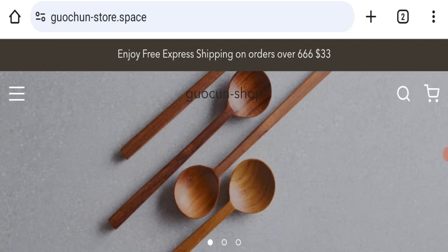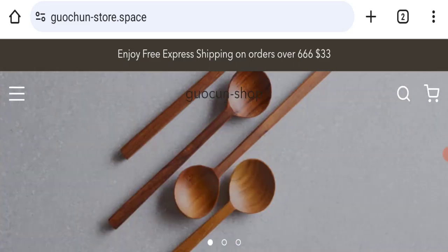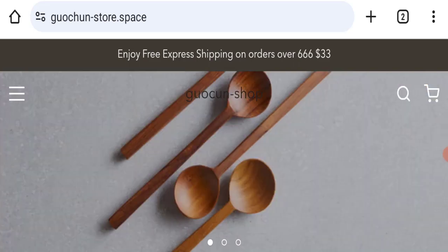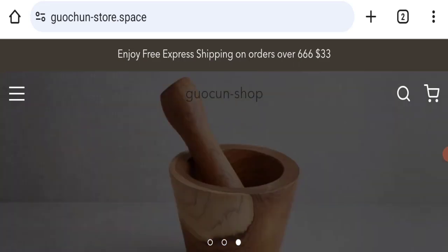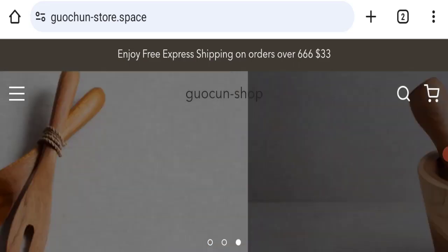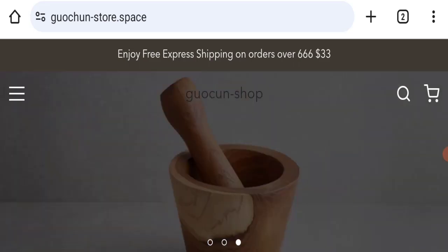Hello everyone and welcome back to my YouTube channel on scam advice. Today's video is about Gotchun review, where we will give you an unbiased review. If you are going to buy any product from this website, or if you have already experienced fraud, not received a product, or got a damaged product, please watch this full video to find out how to get your money back.